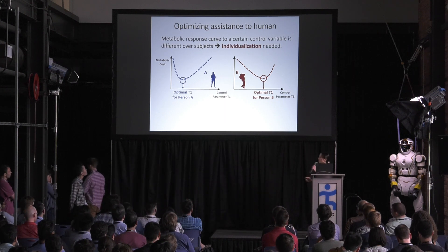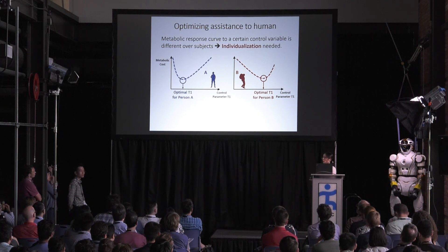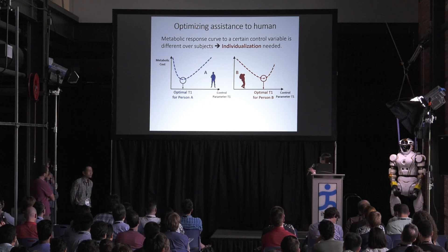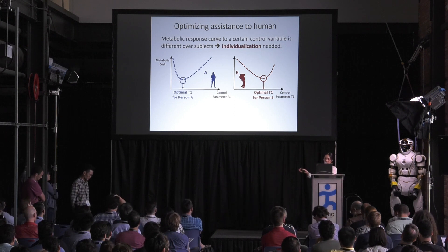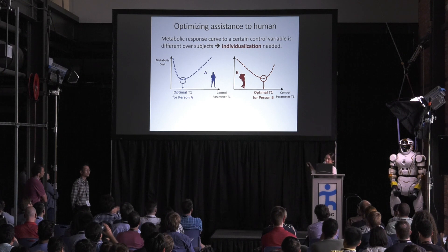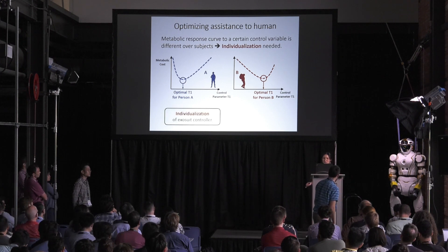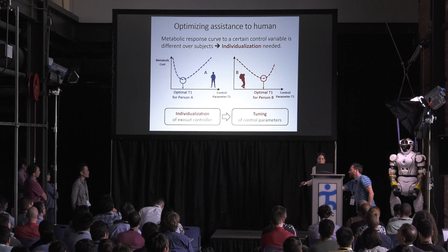Now I focus on the robot adaptation part — how we optimize our systems for each individual. This study was motivated by the fact that the response curve for each individual seems to be different. For example, the optimal stance response curve for person A seems to be different from the optimal response curve for person B. This means that individualized assistance may maximize the metabolic benefit, suggesting it's better to tune the control parameters to maximize the benefit for each person.